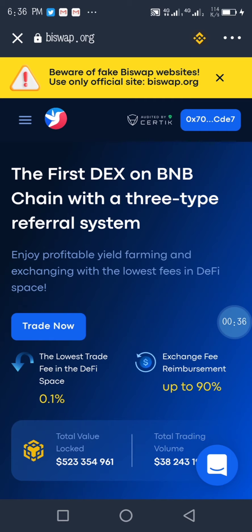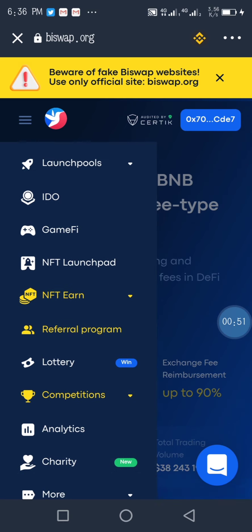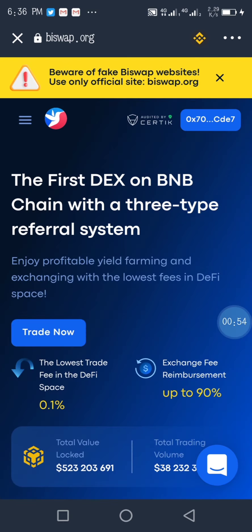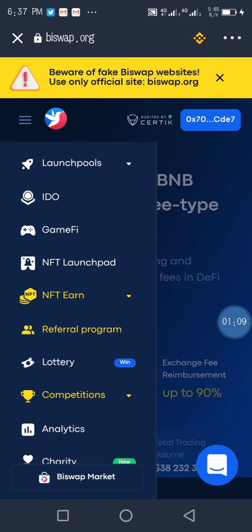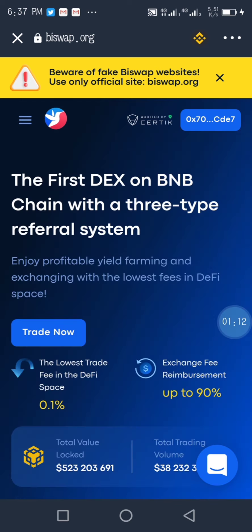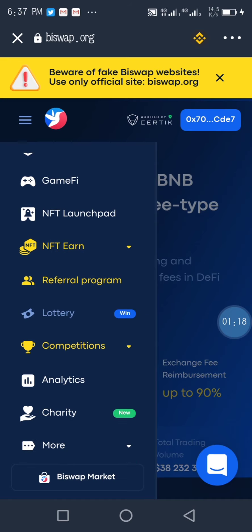From here you can see the back office menu — the three lines. When you press those three lines you can see Exchange, Farms, NFT, Referral Program, and more. If you want to stake, you just need to go to Launchpool. Click on the browser and then click on Launchpool.